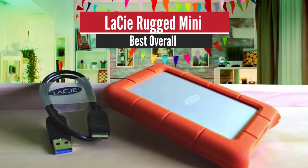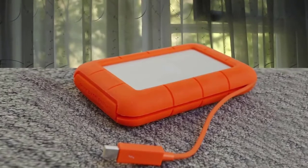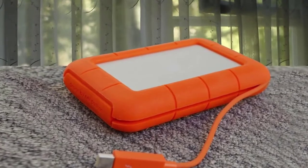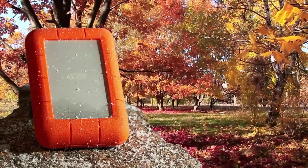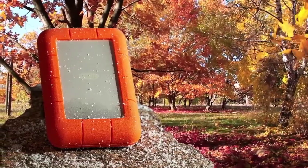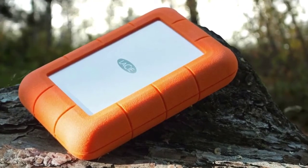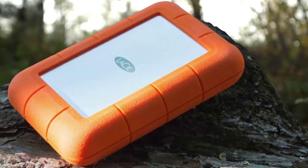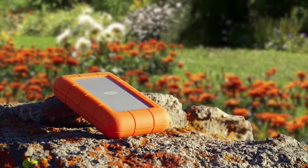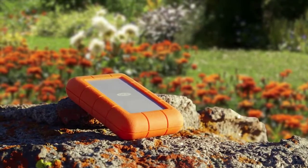Number 1: LaCie Rugged Mini – Best Overall. Anyone who hasn't heard of LaCie would probably recognize some of the products it makes. The orange band that surrounds its rugged series of drives is iconic, showcasing that it can withstand even the toughest of beatings. LaCie is owned by Seagate, so many of the tools and features are comparable to Seagate drives. The LaCie range focuses on form factor and performance above all else, as shown by its Porsche design drives and D2 desktop backup discs.